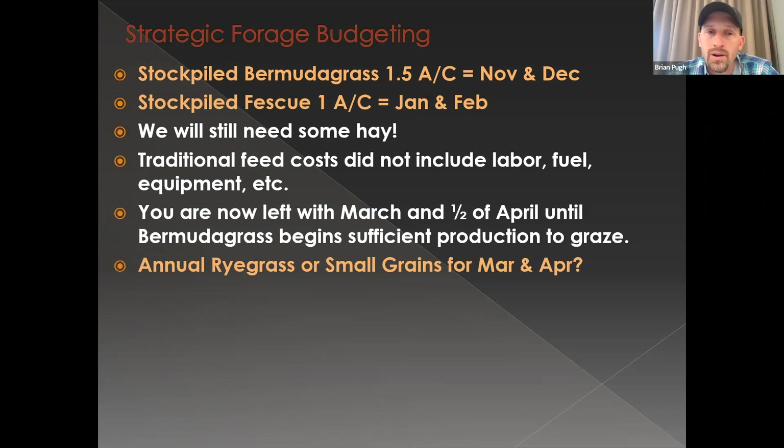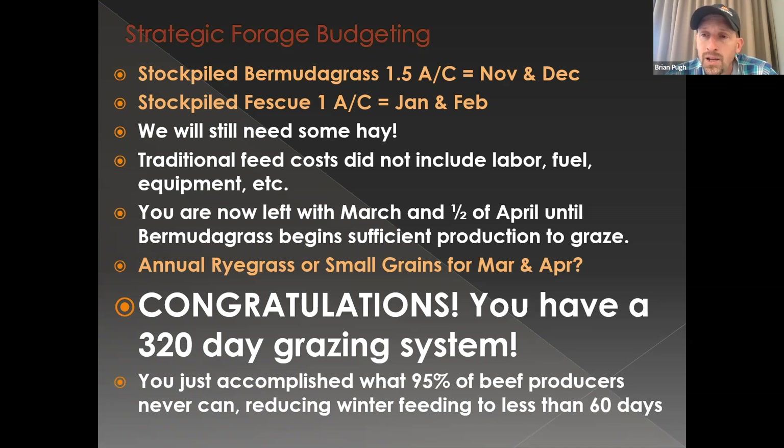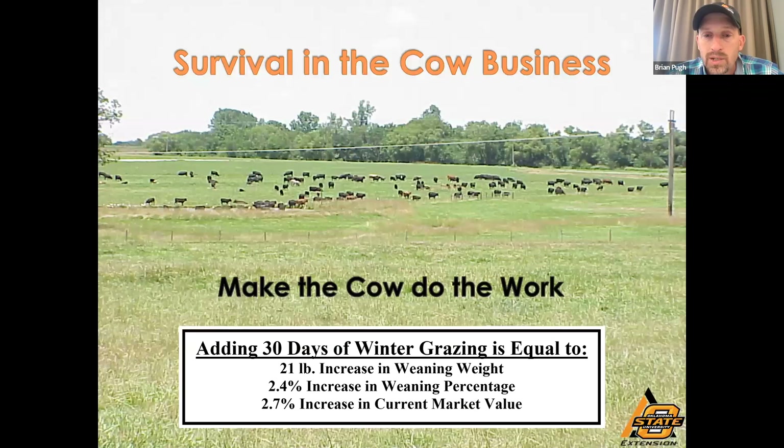To wrap up: we can't totally get away from hay, but traditional feeds I included today did not include labor, fuel, or equipment — so it's going to be higher than $2.16 per cow per day when you factor in driving that four-door dually flatbed with a feeder on the back. With this system — stockpile Bermuda through the end of the year and stockpile fescue through winter — you're only left with March and about half of April until warm-season forage grazing resumes. We could fill that gap with small grains or annual ryegrass. That's a 320-day grazing system, and you've accomplished what 95% of beef producers in eastern Oklahoma can't: feeding less than 60 days of hay and supplementation.